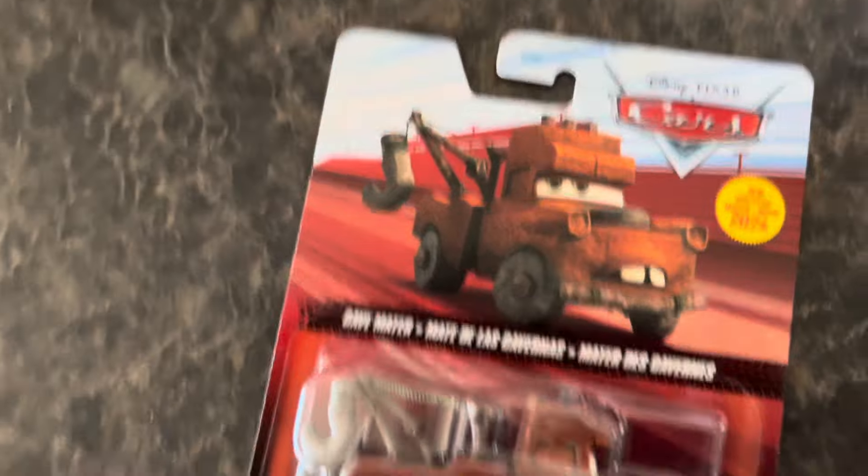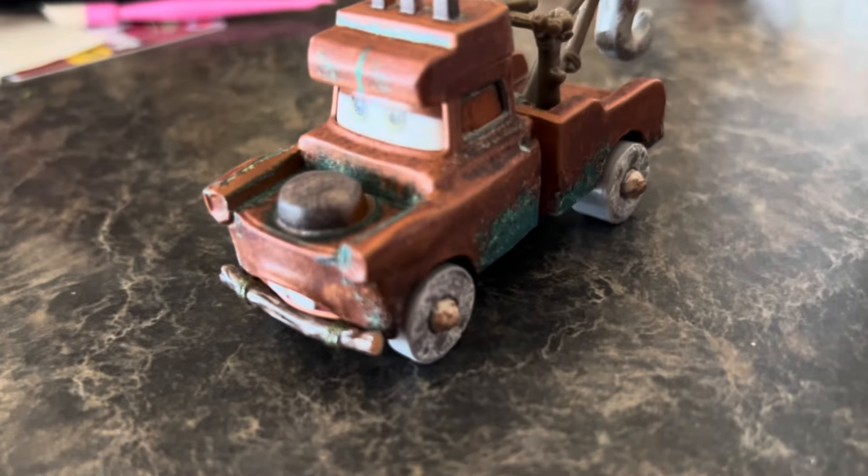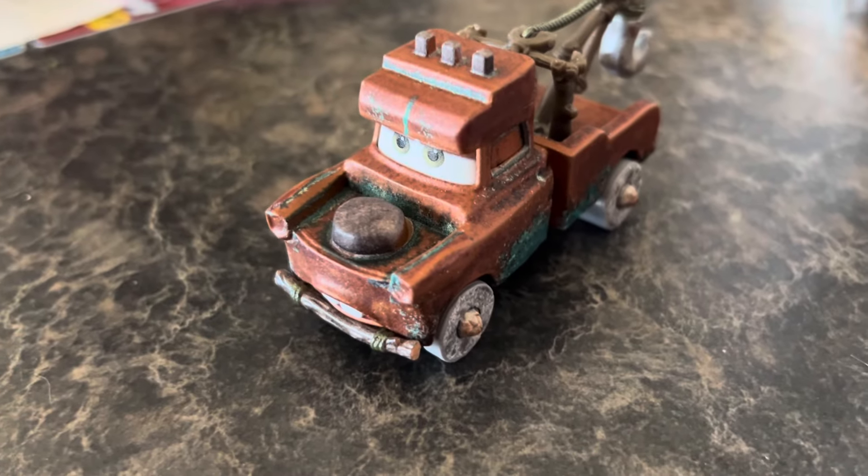Alright, Mr. Cavemater is out of the package. Let's get a good look at him.